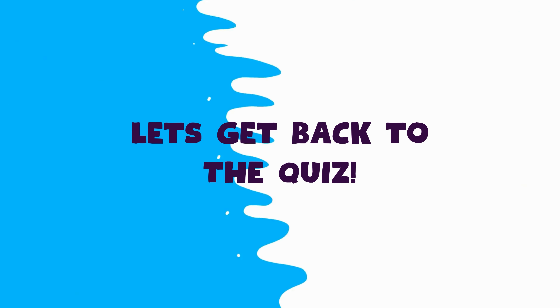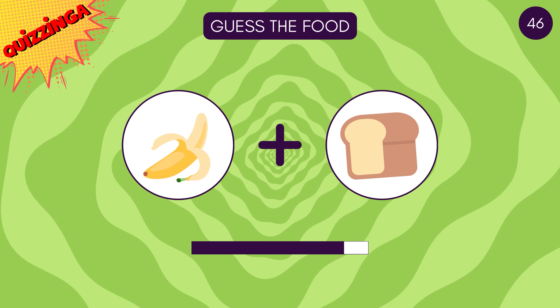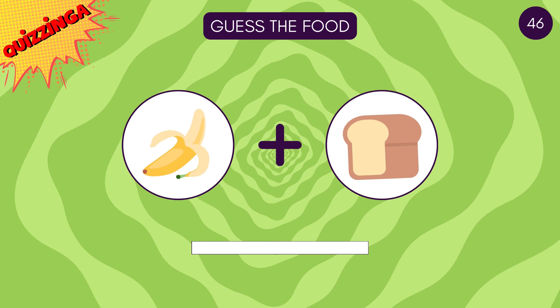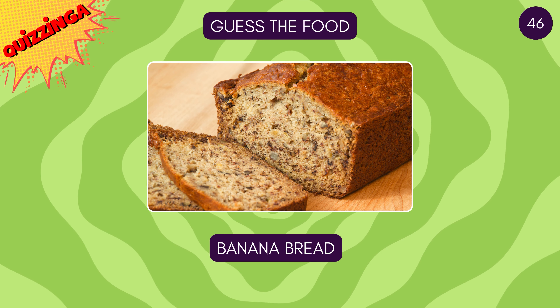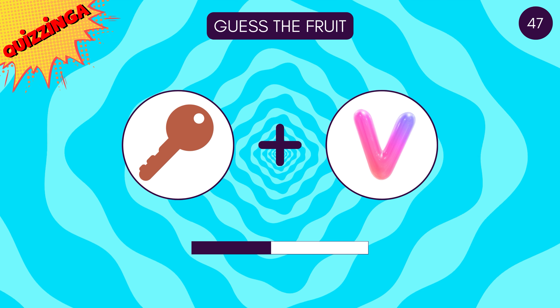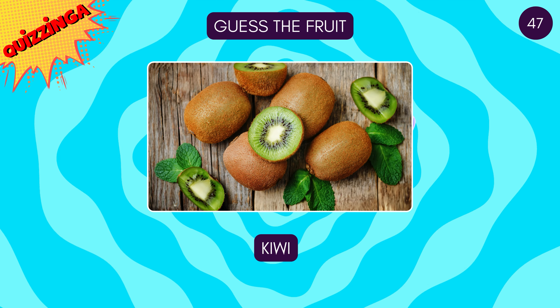Now let's get back to the quiz — guess the food! It's banana bread! Let's see if you can guess this fruit — it's kiwi!